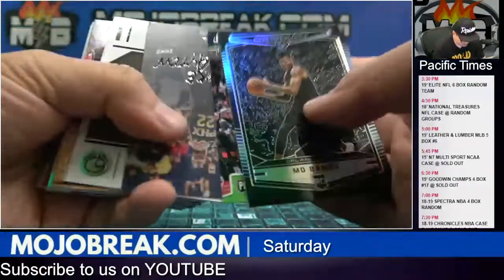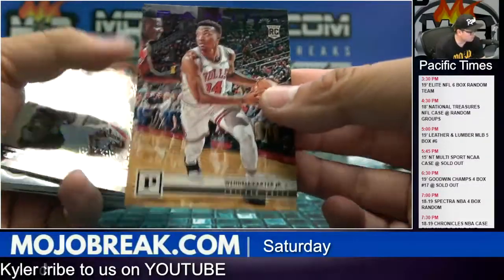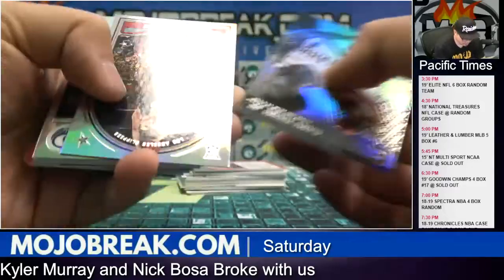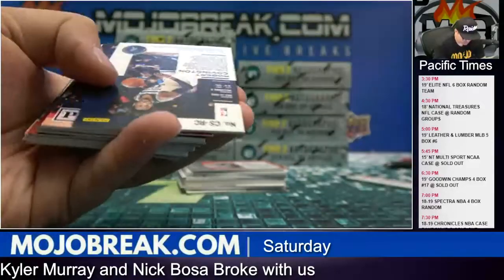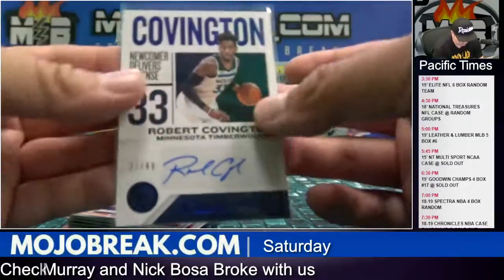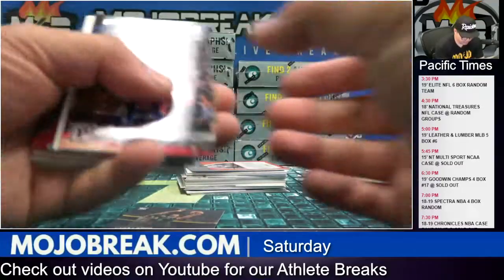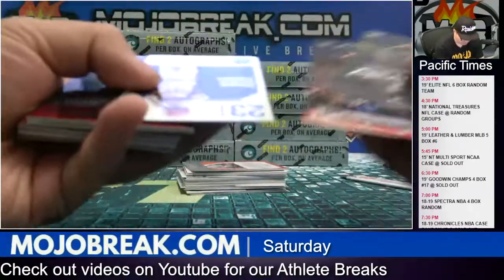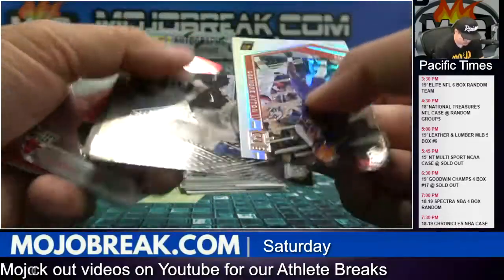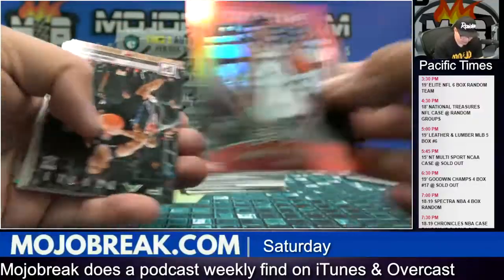Oh — Bamba purple parallel, Wendell Carter for the Bulls, that's 33 of 49 — almost got his jersey number auto. Robert Covington blue parallel for the Timberwolves, 21 out of 49. Timberwolves, Zachary. 149 Marvin Bagley Kings. There's a Luka Senchos red, Lonnie Walker to 149.